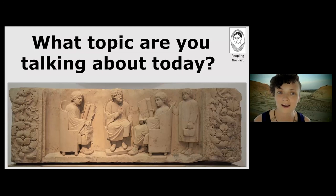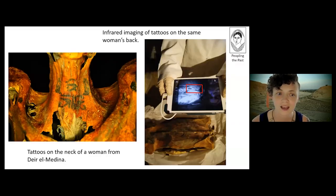My research focuses on studying ancient Egyptian tattoos. I study bioarchaeology, or the study of human remains from archaeological contexts, and in my work I've identified several mummified women with tattoos on their body. This research includes photographing them in infrared to make the tattoos more visible, like you can see in the image on the right where the tattoos are almost completely invisible on this woman's back but suddenly pop out when you look at them in infrared.